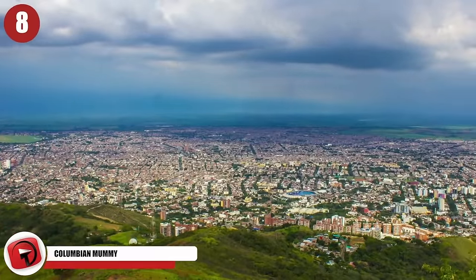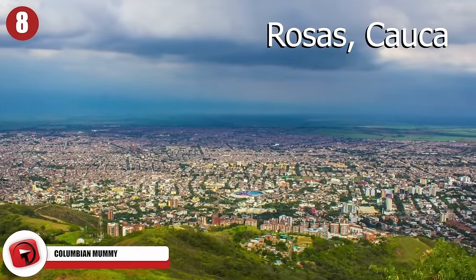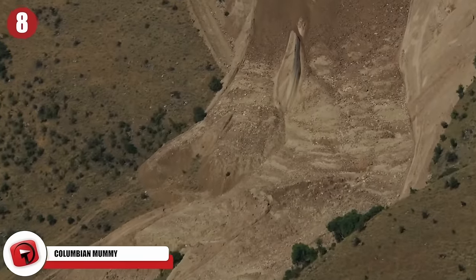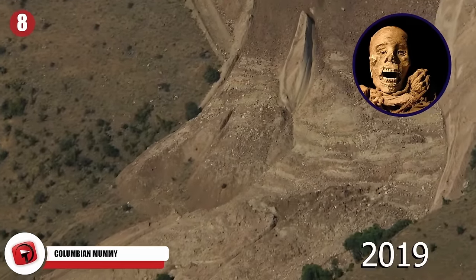8. Colombian Mummy. Residents of the small Colombian town of Rosas, Cauca were horrified at the discovery of a perfectly preserved mummified body that appeared after a landslide in 2019.